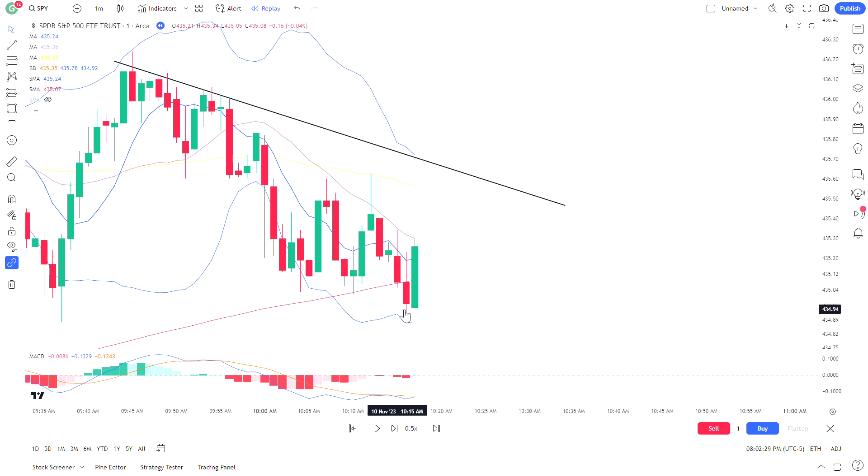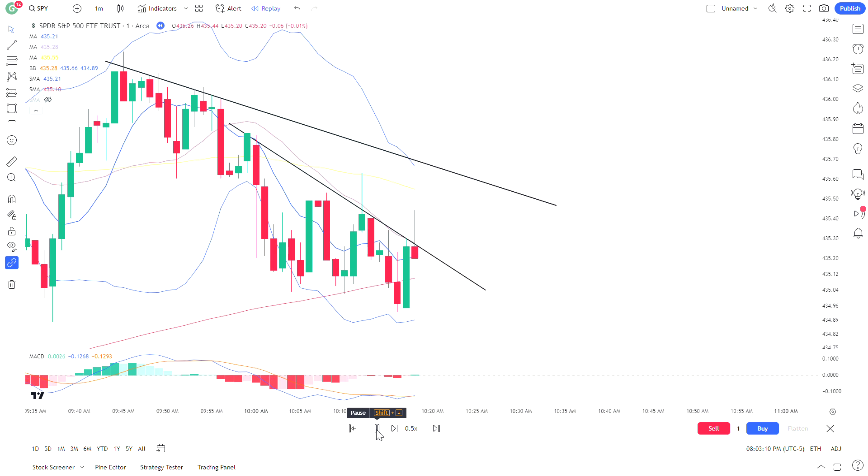That candle closed below the 200 with a quick reversal out of nowhere — very tough action here. We're starting to get a downtrend through this area. Watching something like this, if we get a break we could see a pop up into that level. But we need a candle to close above the bottom trend line before even thinking about going bullish. The nine is trying to turn up and the MACD is trying to change character.